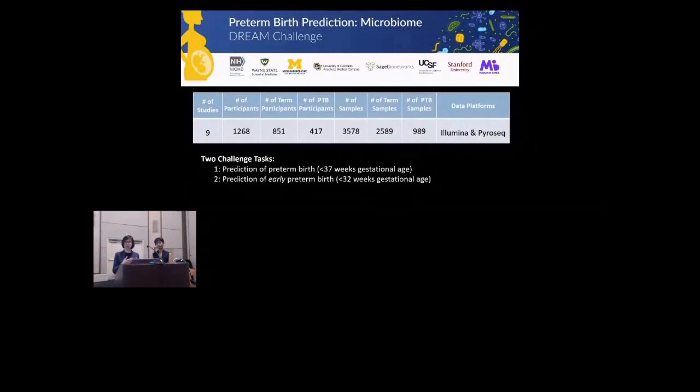For our preterm birth challenge, what our team wanted to do was identify multiple vaginal microbiome datasets and combine them in a way that could preserve as much of the biological signal as possible. That brings us to the preterm birth DREAM challenge. We brought together vaginal microbiome data from nine different studies that focused on pregnancy, preterm birth, and the vaginal microbiome to comprise our training data. Many of these datasets can be found on the March of Dimes preterm birth research data repository. The training data given to participants was used to accomplish two things.